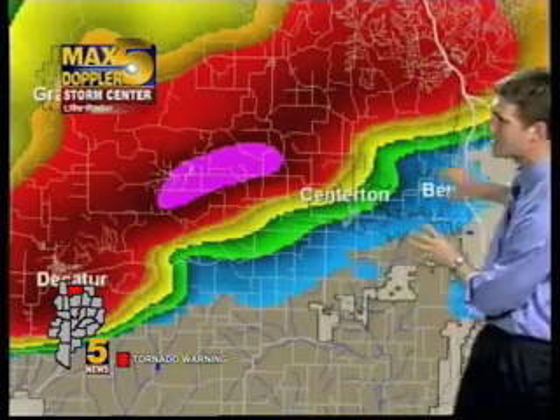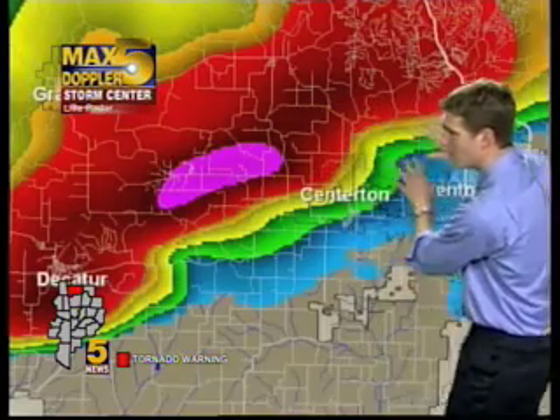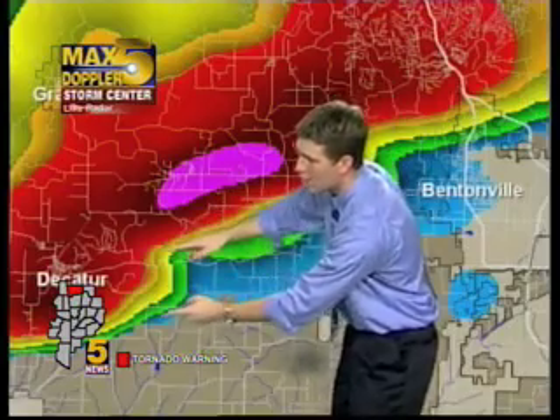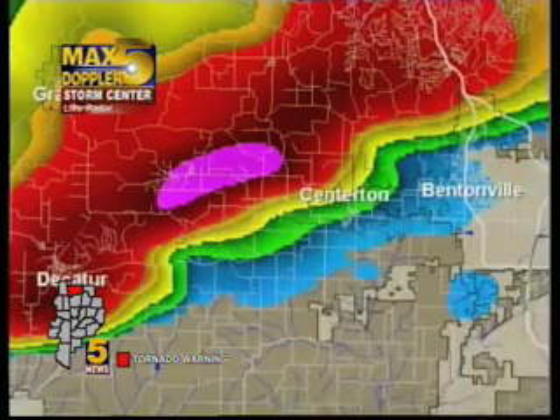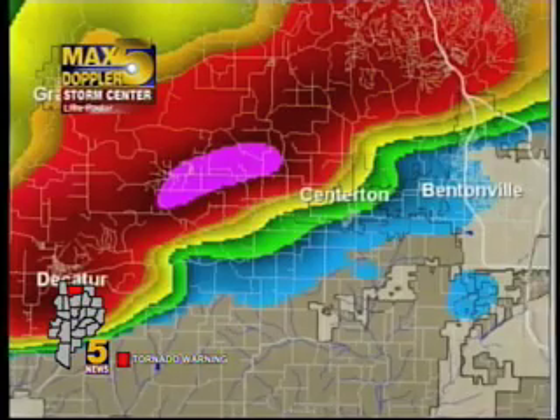The hail core is going to pass north of Centerton, so folks in Bentonville and Centerton on the north side of town will see a lot of hail before the tornado hits. The tornado is 3 miles east of Decatur — that's the last report from storm spotters, and it matches up exactly with what we're seeing on Max 5 Live Doppler radar.